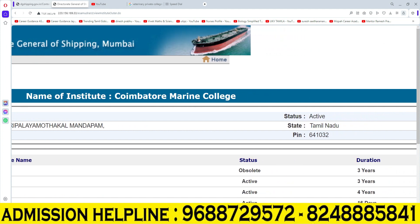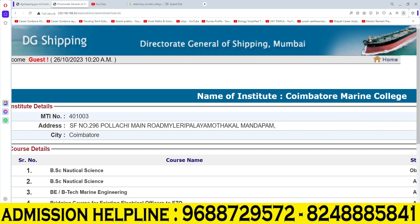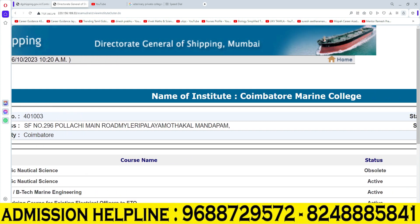B.Sc. Nautical Science is also an active course with a three-year duration. In this college, they also offer a Marine Engineering course in B.E./B.Tech, which is a 4-year duration.